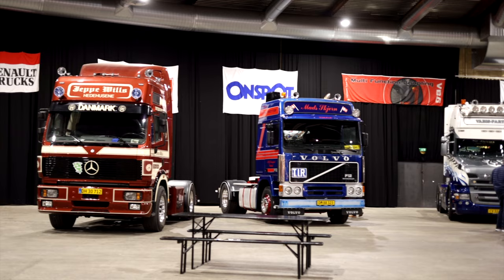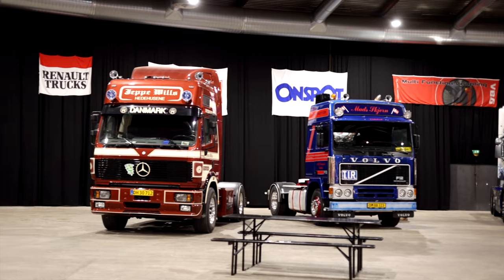One thing I can see here in Denmark is that the trucks and buses are more colorful. They are putting more time and money into the painting, and that is something you can see on the road — it's eye-catching, it's beautiful, and something I really like.